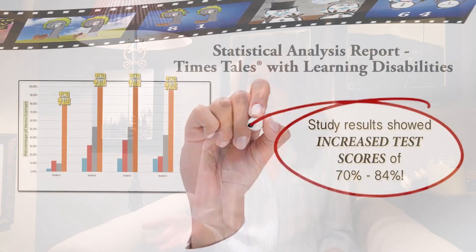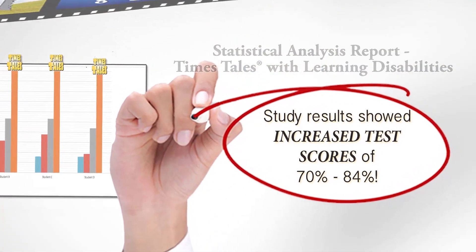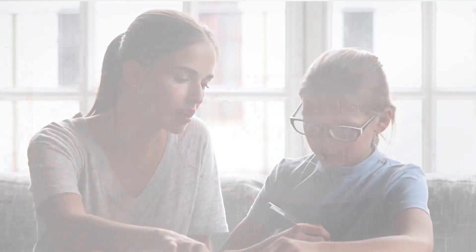In fact, if you go on timestales.com you can see a statistic that Times Tales works for all types of learners, even students that have learning disabilities. In fact, it's improved their test scores from 70 to 84 percent — even for students with dyslexia, students whose teachers and parents are at their wit's end. This product is for them as well.